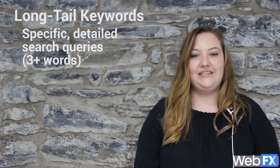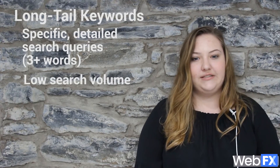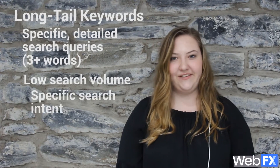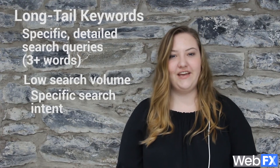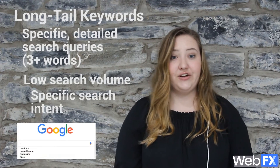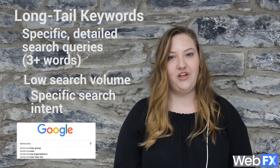Long tail keywords tend to have much lower search volume than short, broad keywords. This is because long tail keywords demonstrate a much more specific search intent. You can use the same keyword tools we talked about earlier in the video to find long tail keywords, and you can even use Google's autocomplete feature to learn more about the long tail phrases people actually search online.